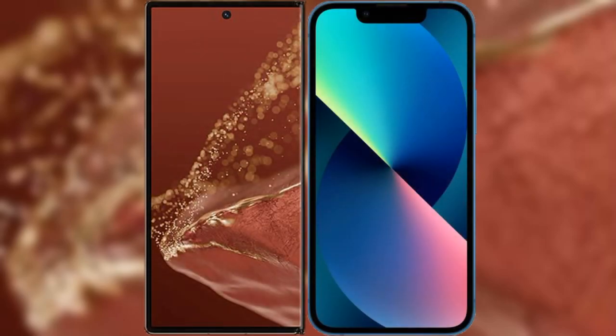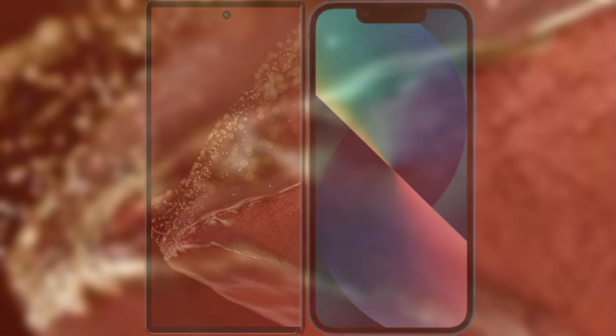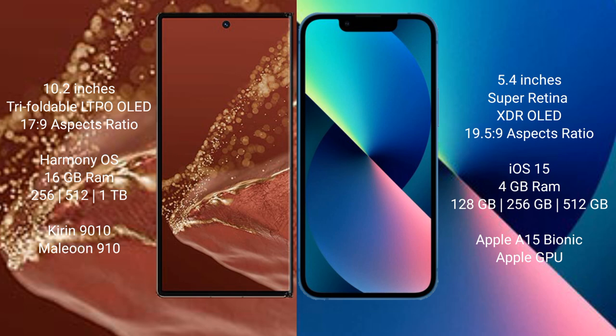I will compare the new Huawei Mate XT Ultimate with iPhone 13 mini. Huawei Mate XT Ultimate features a 10.2-inch triple foldable LTPO OLED display with an aspect ratio of 17.9. iPhone 13 mini features a 5.4-inch Super Retina XDR OLED display with an aspect ratio of 19.5:9.